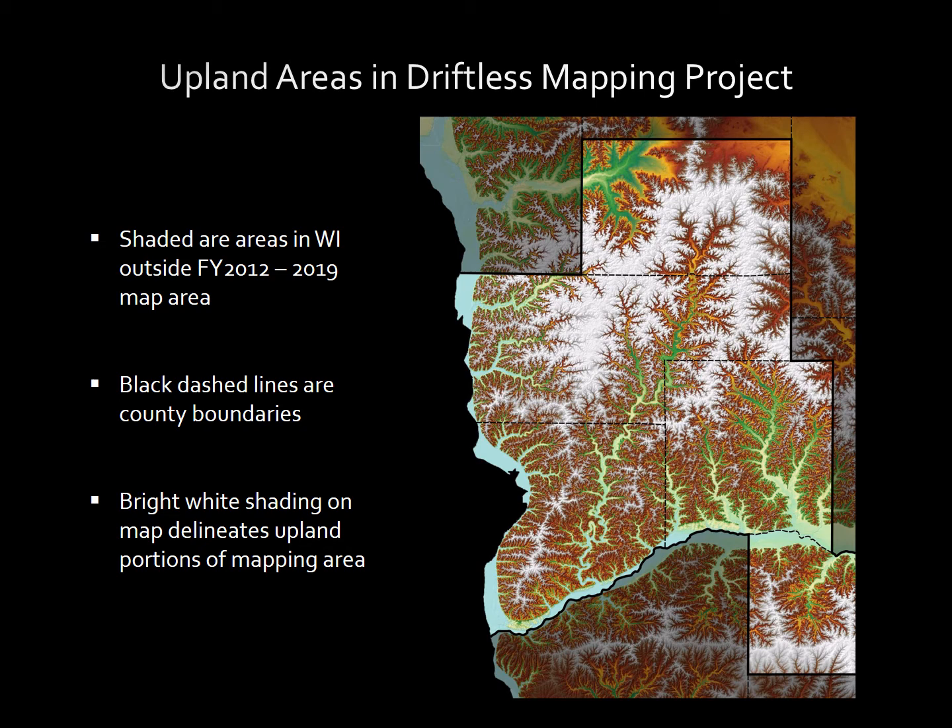One of the last major issues to be resolved on this project is how to map upland surfaces. On this image, upland surfaces are shown in bright white. Throughout the mapping area and throughout the driftless area as a whole, upland surfaces are covered by a few meters to as much as 10 meters of windblown silt, or loess, deposited during the last glaciation. Because these upland surfaces are so extensive throughout much of the mapping area, particularly in southern Monroe County and across Vernon County, it would not be informative to simply map them as the surface material — the windblown silt.